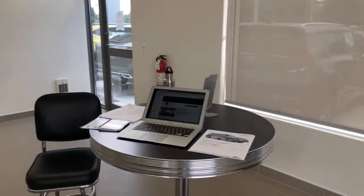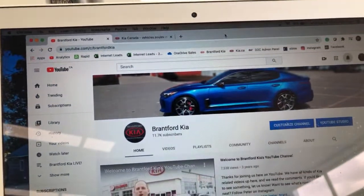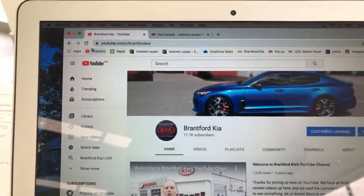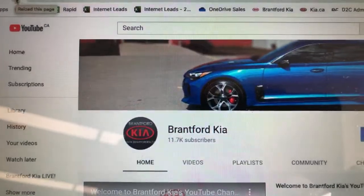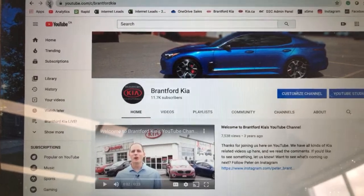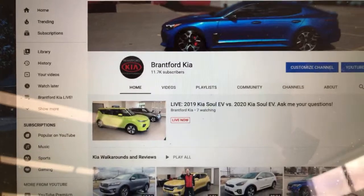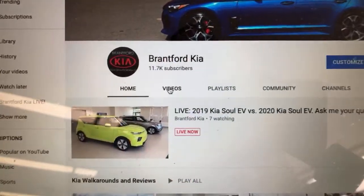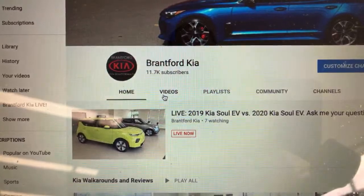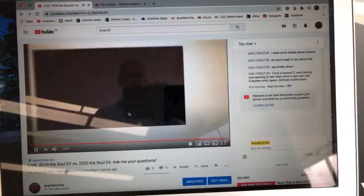If you're just watching and not watching live, let me show you how to join us live. Every weekday at 2 o'clock Eastern time we go live on the internet. If you go to our YouTube page and search for Brantford Kia at 2 o'clock and refresh the page, you'll either see a live video appear right in front of you, or if I'm running a little bit late, click the videos tab and you'll see a little 'live now' tab — just click that to see us live.